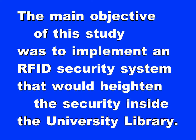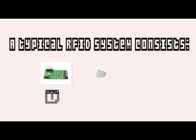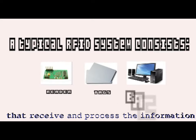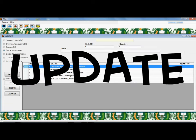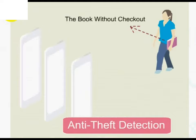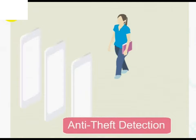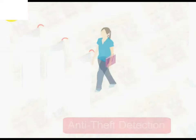The main objective of this study was to implement an RFID security system that would heighten the security inside the university library. A typical RFID system consists of readers, tags, and backend servers that receive and process the information that the readers collect from the tags. By using the system, the data stored for a certain tag can be changed, updated, and locked. An unauthorized book with an RFID tag can be detected from the door and window with an antenna installed around it. The antenna is part of the RFID reader that is connected to the PC and integrated with the system.